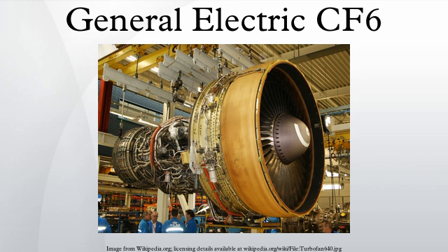The CF-6-6 was a development of the military TF-39, first used on the McDonnell Douglas DC-10-10. This initial version has a single-stage fan with one core booster stage, driven by a five-stage LP turbine, turbocharging a 16-stage HP axial compressor driven by a two-stage HP turbine. The combustor is annular, and separate exhaust nozzles are used for the fan and core air flows. The 86.4-inch diameter fan generates an airflow of 1,300 pounds per second, resulting in a bypass ratio of 5.72.